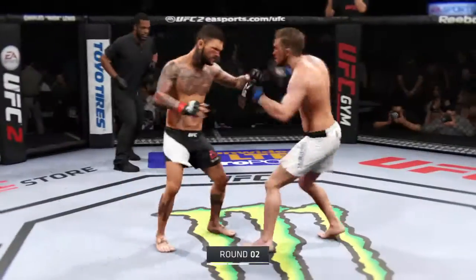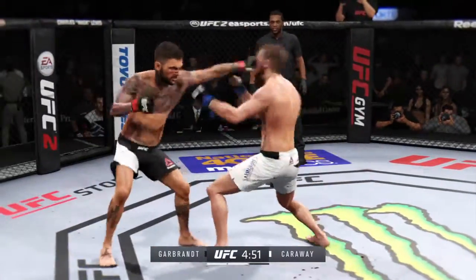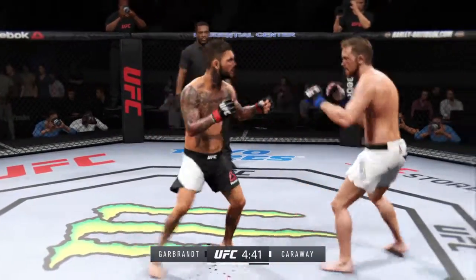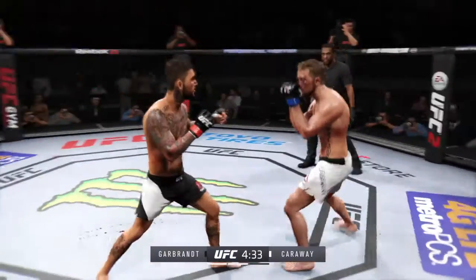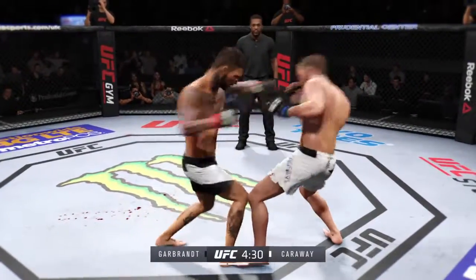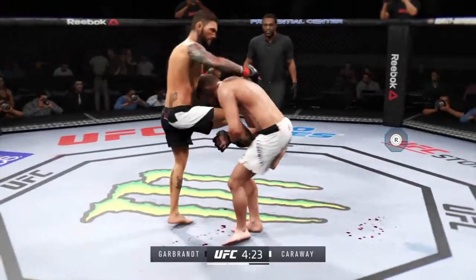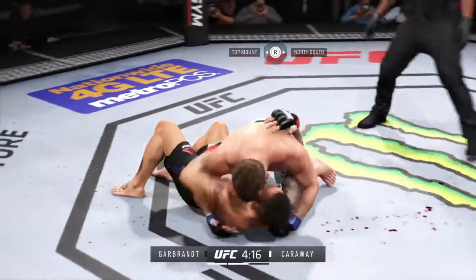Round two. He comes out swinging, looking to soften up his opponent. Carraway with the kick to the body. Oh, he caught him with an uppercut. And he parries it. Wow, what a great job mixing things up. He set up that strike when he fakes a takedown. What a big suplex — look at that beat down.